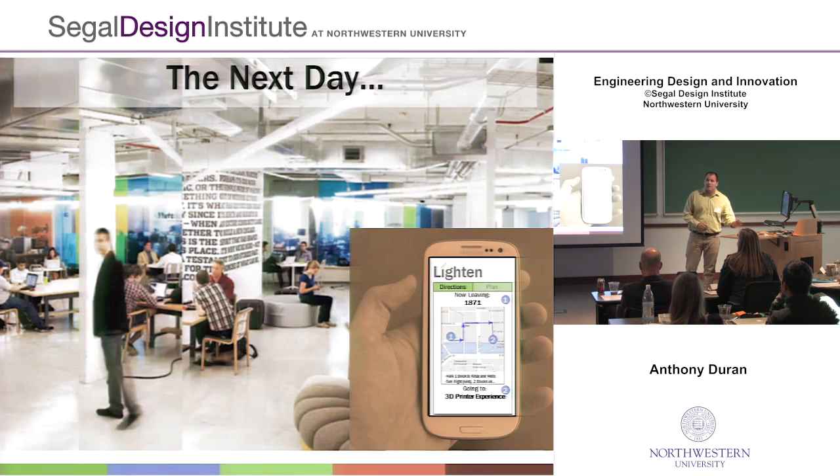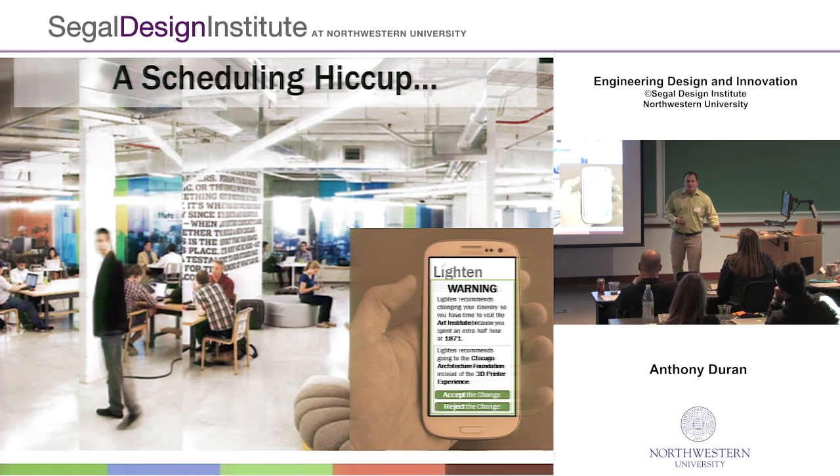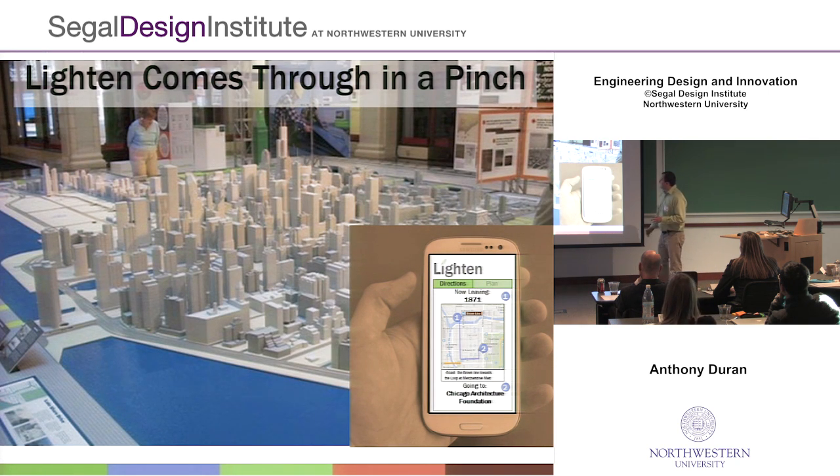The next day, he's going to start his day by going to 1871, which is an incubator downtown. Because he's really interested in entrepreneurship, he ends up spending a little extra time there. That's okay, because Lighten is keeping track of that for him. As he leaves, he gets a message that says: you spent a little more time here than you anticipated, so instead of taking you to the 3D printer experience, we're going to take you to the Chicago Architecture Foundation, because that's on the way to the Art Institute — an event you locked in for today. Lighten is able to anticipate those needs and shuffle around other events. Nathan can then choose to accept or reject this change, and in this case he accepts, visiting the Architecture Foundation before heading to the Art Institute.